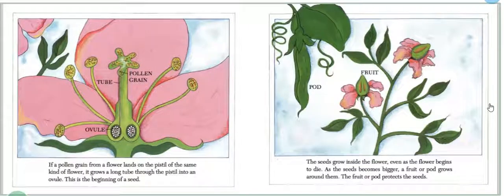If a pollen grain from a flower lands on the pistil of the same kind of flower, it grows a long tube through the pistil into the ovule. This is the beginning of a seed.